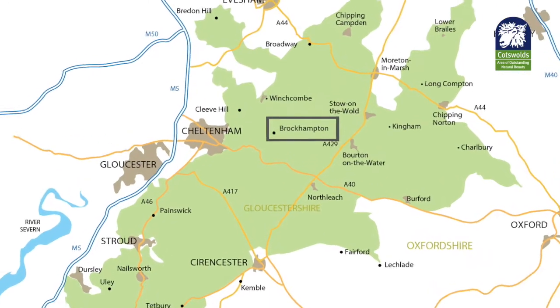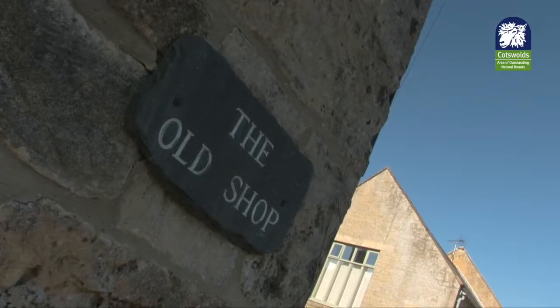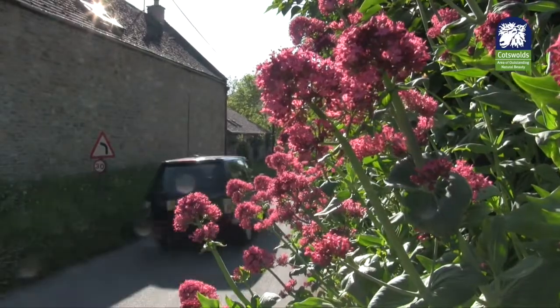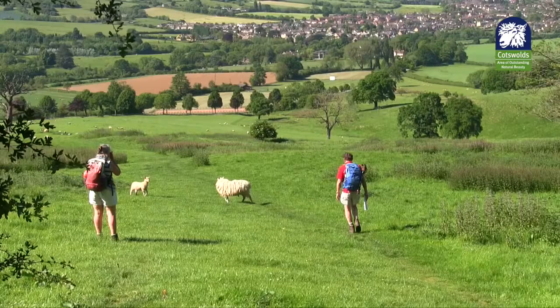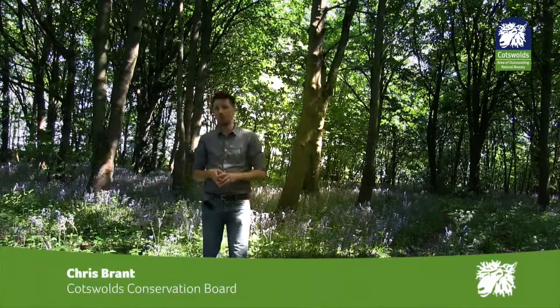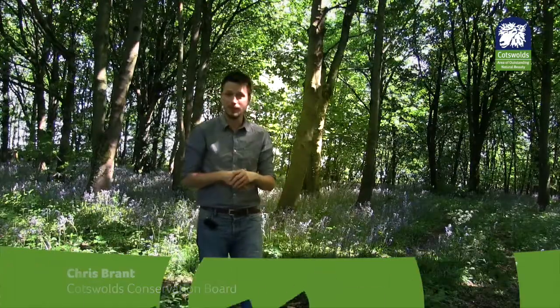I'm in the village of Brockhampton, between Andoversford and Winchcombe, east of Cheltenham. This corner of the AONB is a real delight for those looking to walk and explore. Often we take for granted the natural beauty of the Cotswolds landscape, and millions of visitors come to the Cotswolds each year to walk and explore this wonderful landscape, but that can impact on the environment.